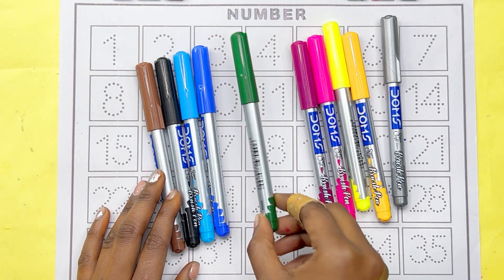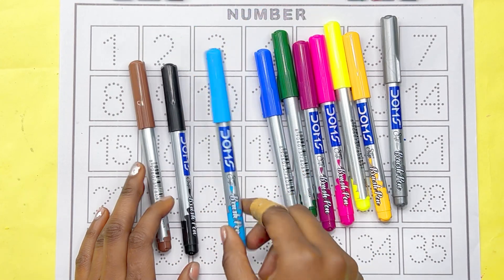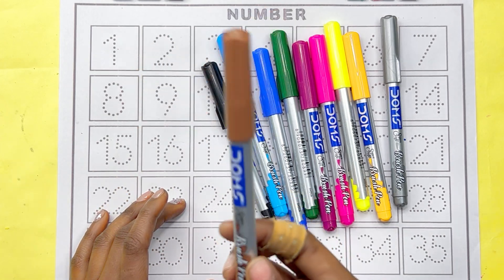Green color. Blue color. Sky blue color. Black color. Brown color.